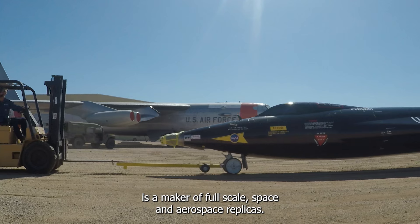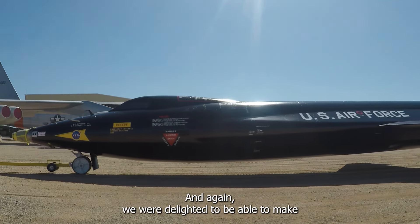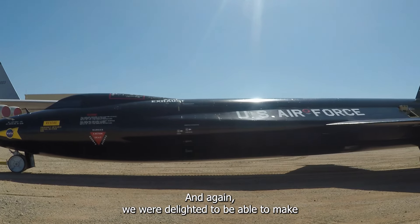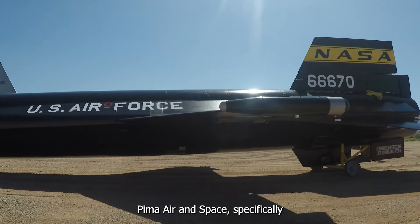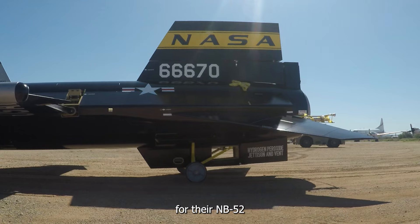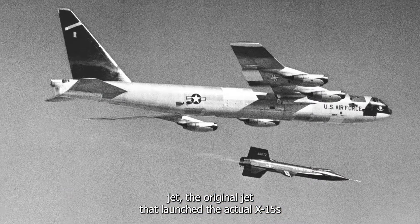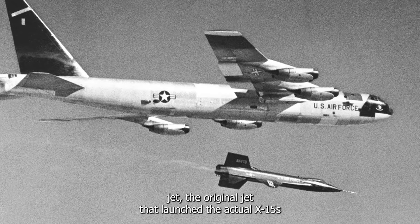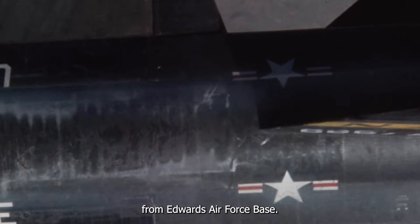Guard Lee Incorporated is a maker of full-scale space and aerospace replicas, and we were delighted to be able to make a replica X-15 for Pima Air and Space specifically for their NB-52 jet — the original jet that launched the actual X-15s in the late 50s and early 60s from Edwards Air Force Base.